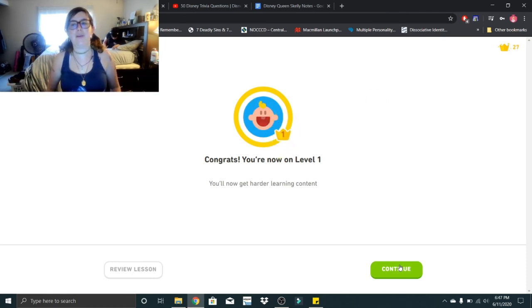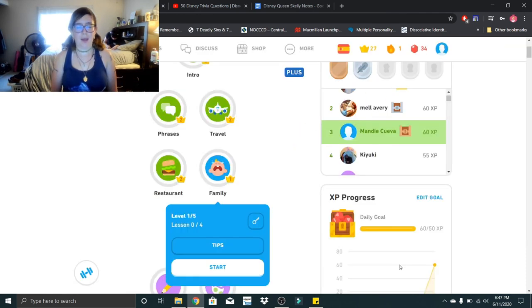Alright guys, we have reached level one with family. Next time we learn Spanish, we are going to be hitting level two with family. I hope you guys are learning just as much Spanish as I am, and I thank you guys so much for doing this with me. Bye, little skeletons. Stay safe. Love you guys.